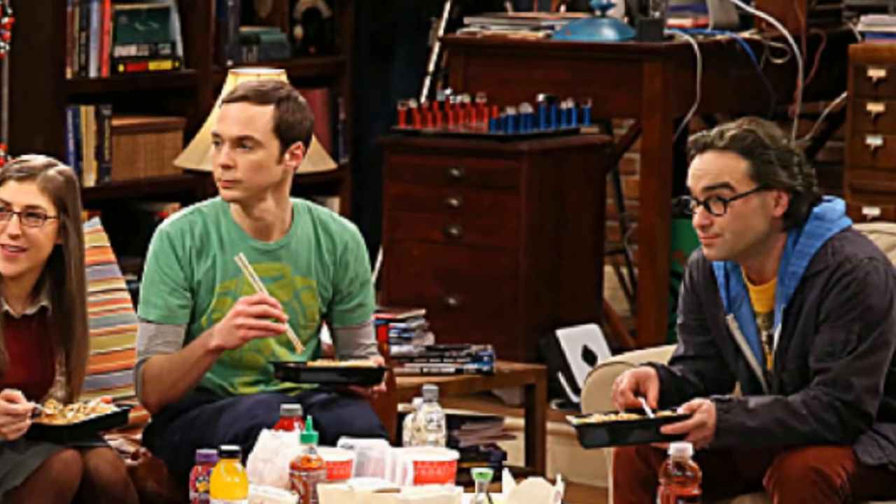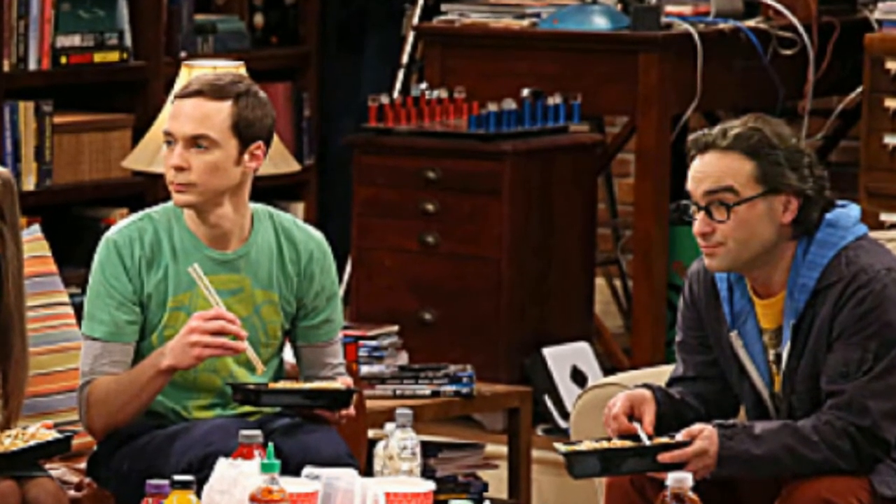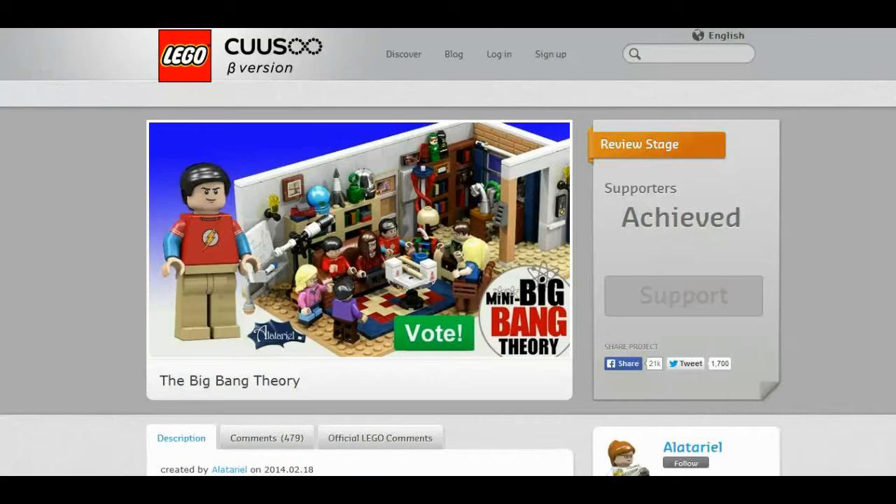So it's going to be on the LEGO Big Bang Theory project. The Big Bang Theory is probably my favorite all-time TV show — I love the show. Right here, as you can see, is the project page on the LEGO Cuusoo website.